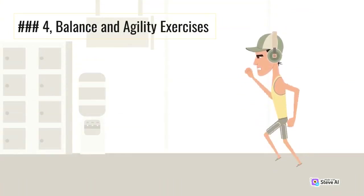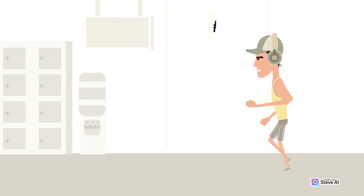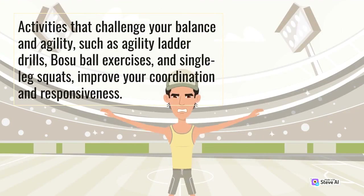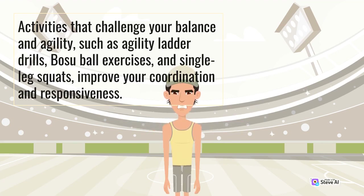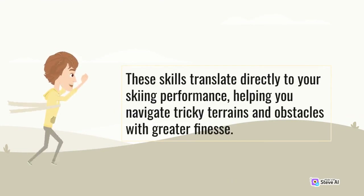Number 4: Balance and Agility Exercises. Skiing demands quick reflexes and precise movements. Activities that challenge your balance and agility, such as agility ladder drills, bosu ball exercises, and single leg squats, improve your coordination and responsiveness. These skills translate directly to your skiing performance, helping you navigate tricky terrains and obstacles with greater finesse.